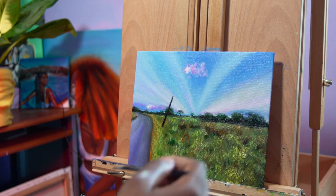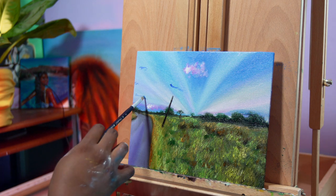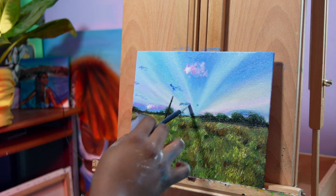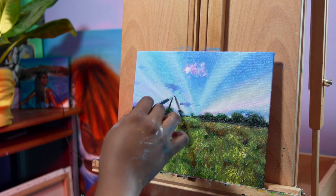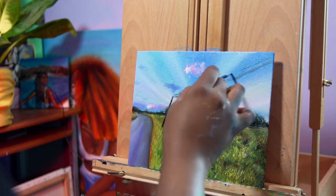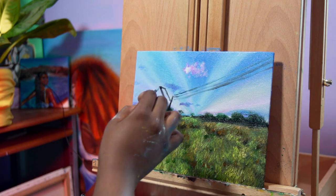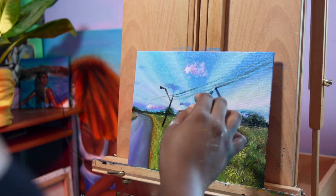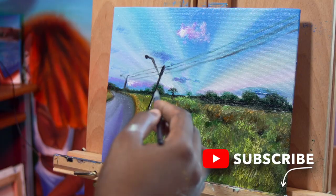Let me know what you guys think in the comments — I'm not really used to doing landscapes but I really enjoyed how this one came out. This piece will be for sale as well as prints, so if anyone is interested in purchasing and supporting, please comment below and I'll be sure to get in touch with you. Like, comment, and subscribe, and I'll see you in my next adventure.